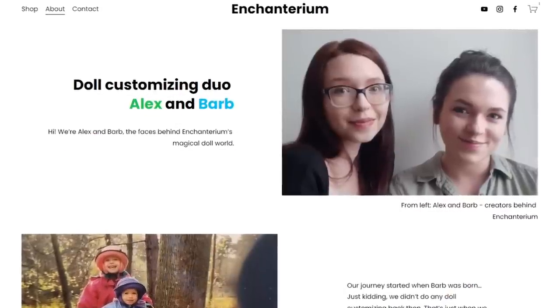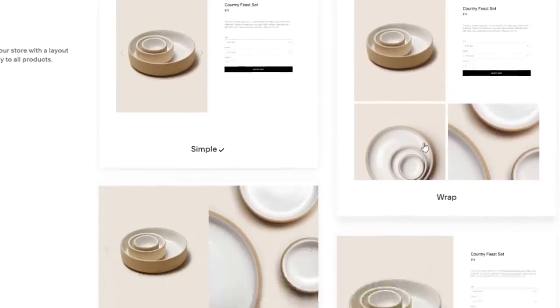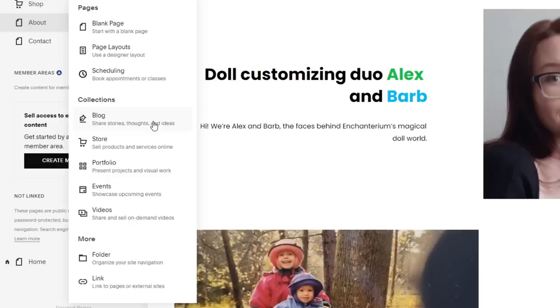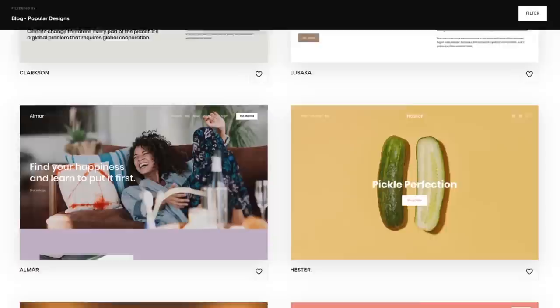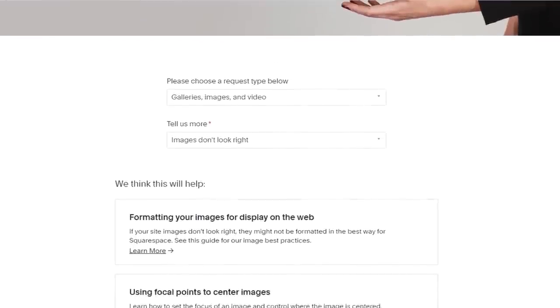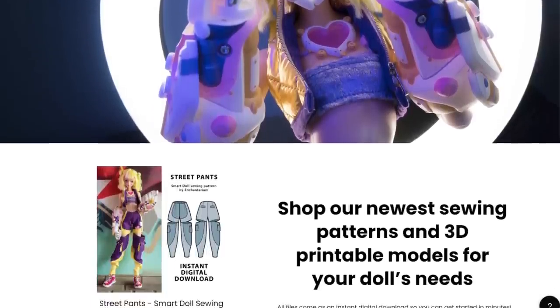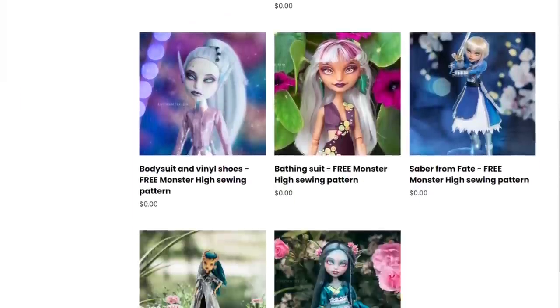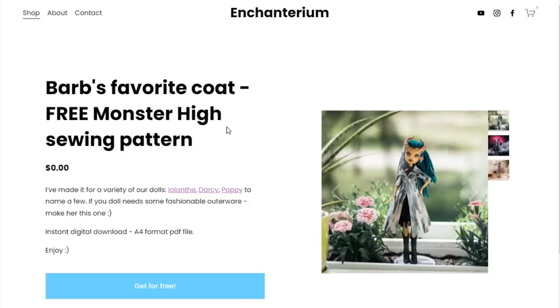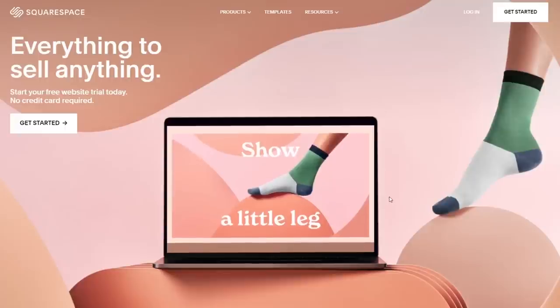This doll is a big compromise between Alex and I, but you know what doesn't have to be a compromise? Your website on Squarespace. Even if you're not tech savvy, you can set up your website in no time using pre-designed structures for blogs, portfolios, products, and many more. Use the award-winning templates to make setup quick and stylish, and Squarespace offers email support 24 hours a day, 7 days a week. Check out squarespace.com for a free trial, and when you're ready to launch, go to squarespace.com/enchanterium to save 10% off your first purchase of a website or domain.